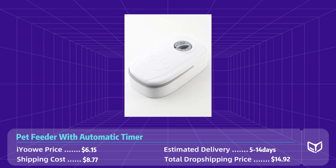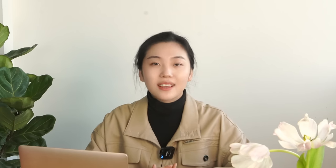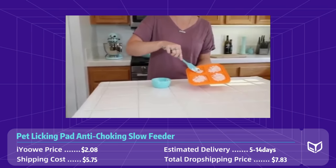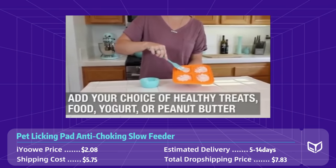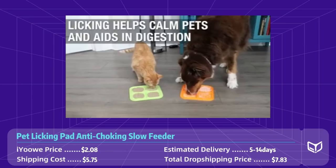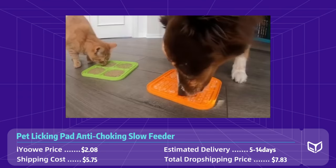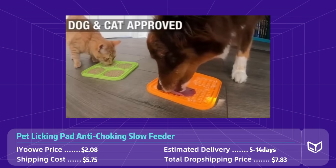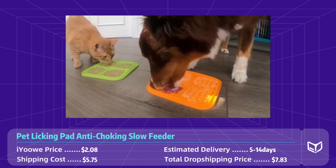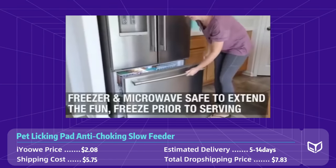Product number ten: pet licking pad anti-choking slow feeder. This product is the perfect solution for pet owners who want to improve their pet's mealtime experience. This innovative product is designed to promote slow and healthy eating, reduce choking hazards, and provide an enjoyable and stress-free feeding experience for pets. Made from high quality food grade silicone, the licking pad features a unique design that encourages pets to lick and play with their food rather than gobbling it down in one bite.